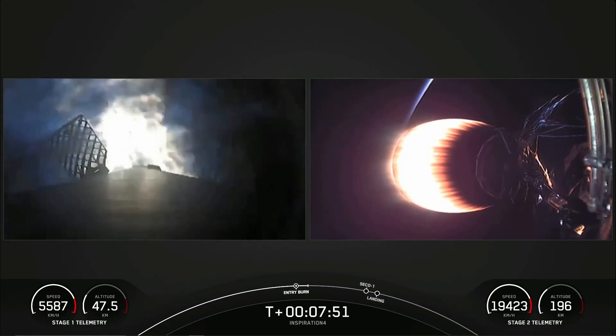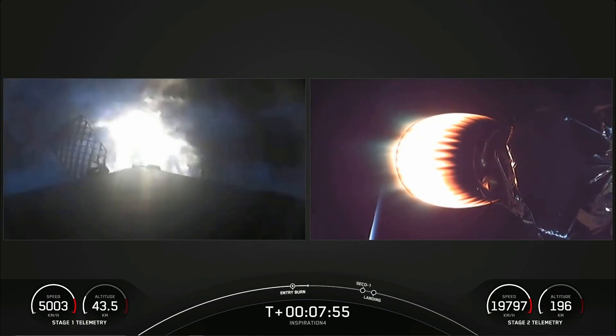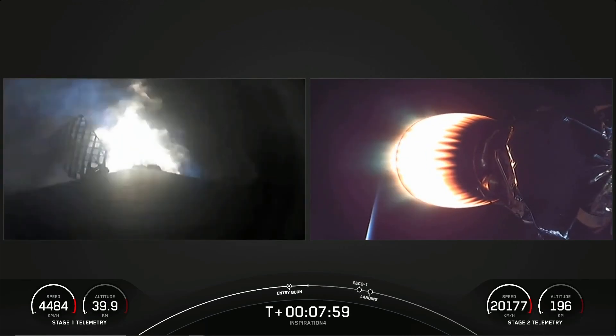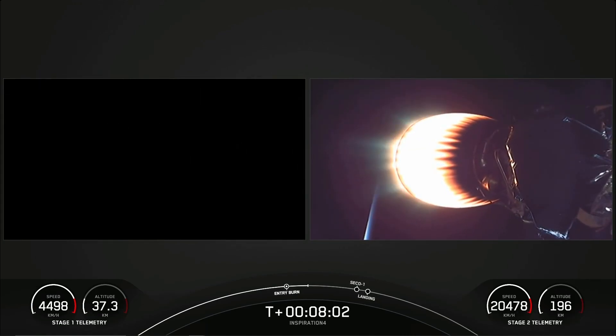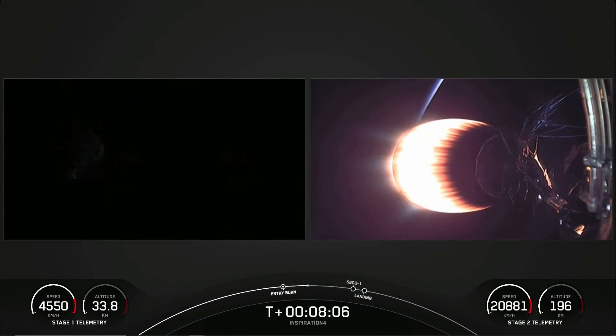What you're seeing on screen on the left-hand side is the entry burn — the first of two burns on the first stage. This first stage has already separated from the second stage, so the first stage is making its way back to Earth to land, while the second stage, with everything going well, is headed into orbit with the crew.